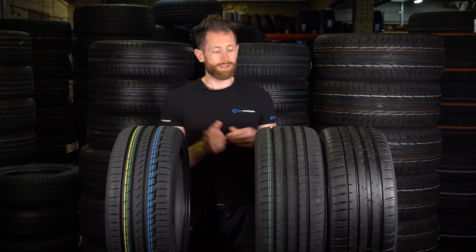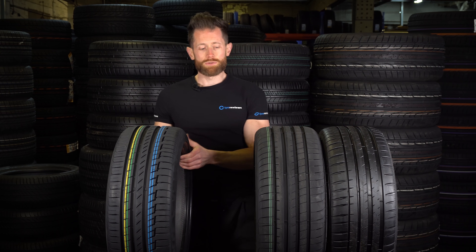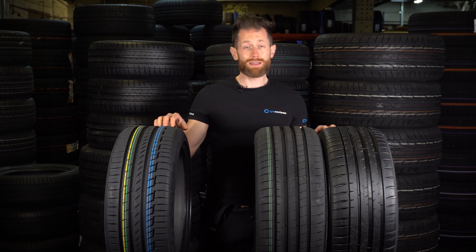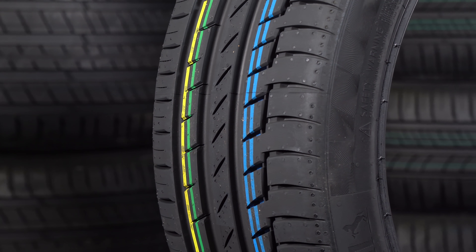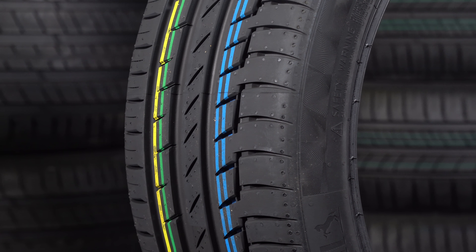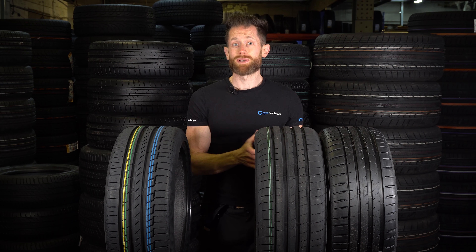I'm going to answer the question anyway. You've got the Premium Contact, the Goodyear, and the Michelin — I would say they're all roughly the same. I'd say maybe the Continental's got the strongest sidewall, and the Goodyear and Michelin are very, very similar. So if you think about that as an indicator of handling — which it kind of is, kind of isn't — there's your answer. No one's probably answered that before.